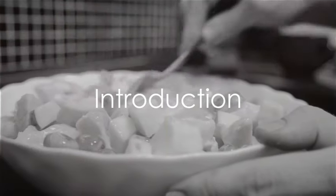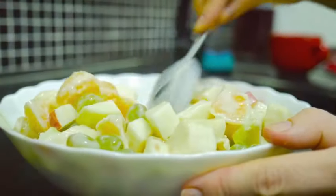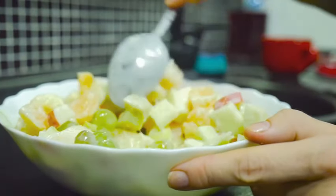Struggling to find healthy snacks for your busy life? Welcome! Today we're diving into 12 quick healthy snacks perfect for busy lives.